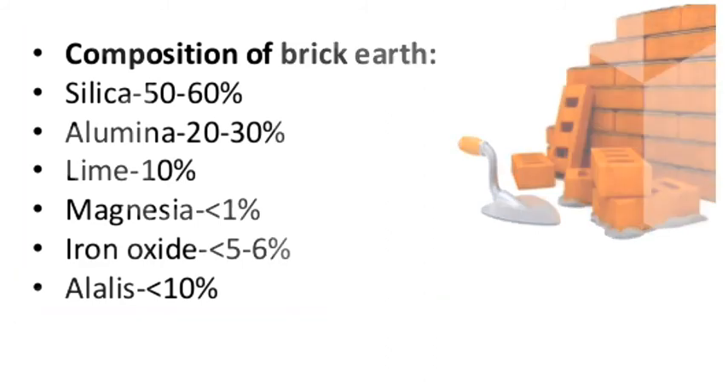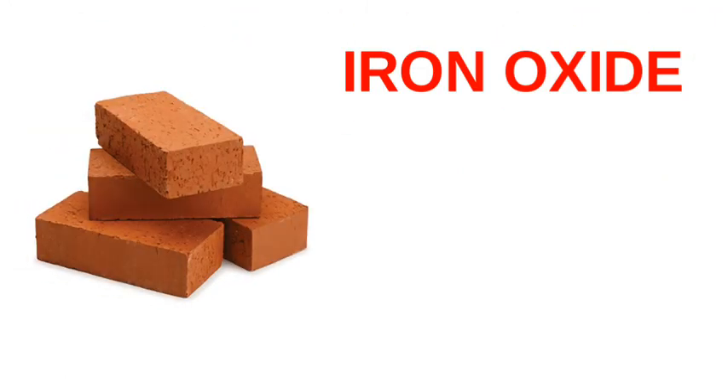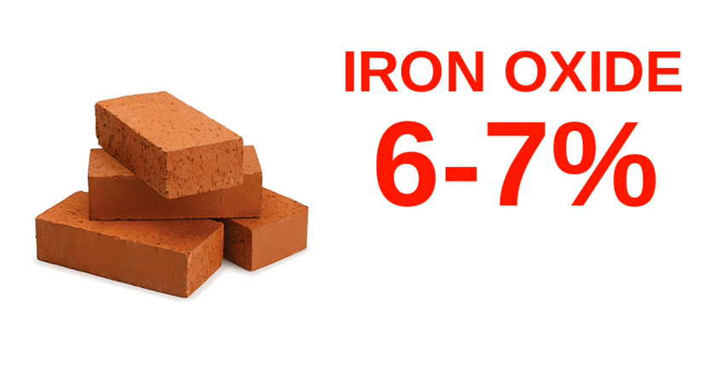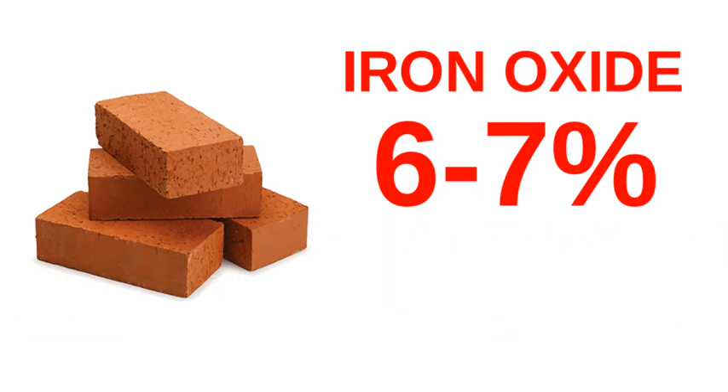Out of so many materials, iron oxide is the only material that causes bricks to appear red. Due to the chemical properties of iron oxide, the amount of iron oxide in making whole bricks is only 6 to 7 percent, but this gives the red color to the brick.